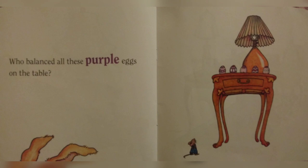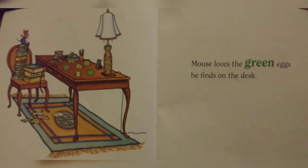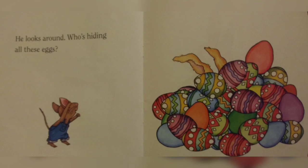and four orange eggs on the sofa. Who balanced all these purple eggs on the table? Mouse loves the green eggs he finds on the desk. He looks all around. Who's hiding all these eggs?